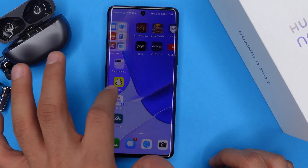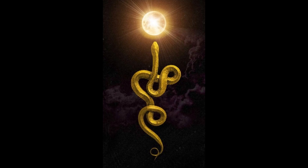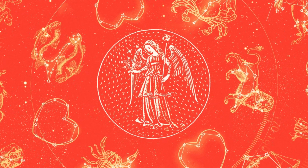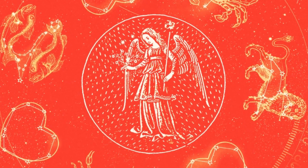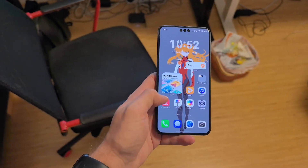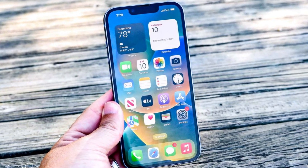Let's start with what makes HarmonyOS Next stand out: the new user interface. Huawei has embraced the spirit of the Year of the Snake by rolling out beautifully crafted exclusive wallpapers and themes, ensuring that your phone doesn't just function well but looks stunning too. These wallpapers bring an elegant fusion of traditional Chinese zodiac elements with a modern twist, adding a layer of festivity and personalization. The entire interface feels more refined, smoother, and snappier, giving users a premium experience that rivals even the latest Android and iOS devices.